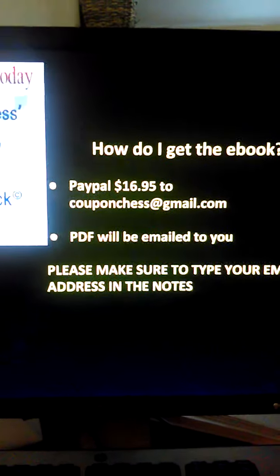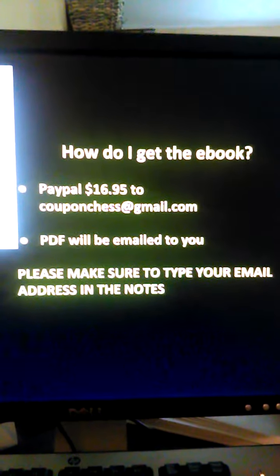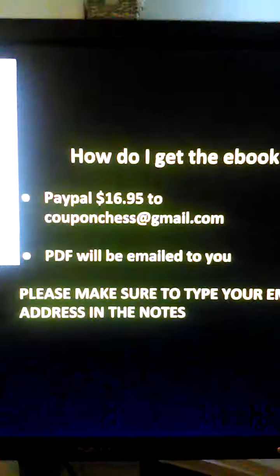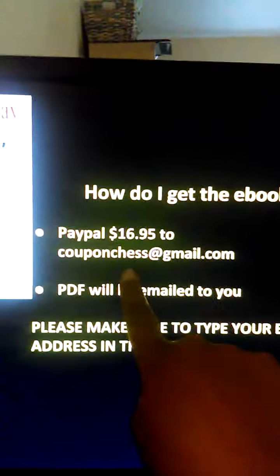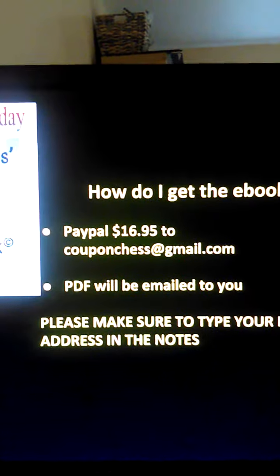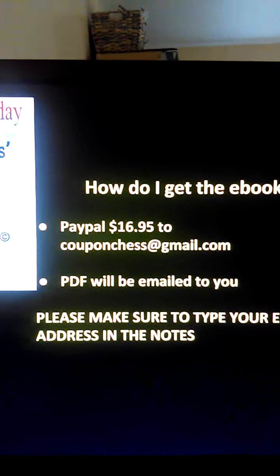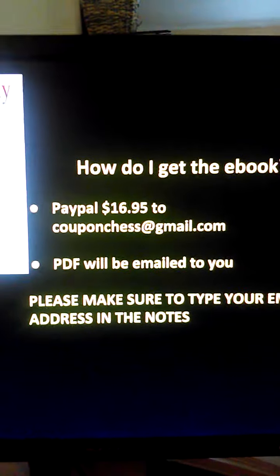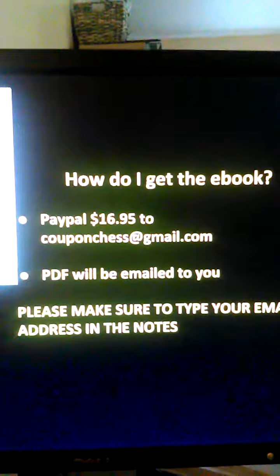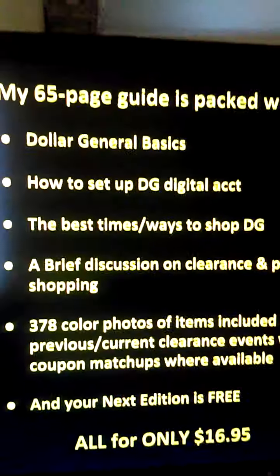All of this for $16.95. Once you PayPal, a PDF is going to be emailed to you, so make sure you include your email address in your PayPal description. If you do not have PayPal, you can send an email to couponchess@gmail.com and I'll send an invoice that you can pay with your credit or debit card — so you don't have to have PayPal.